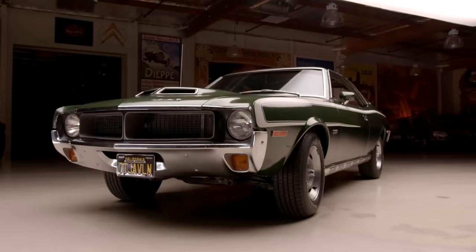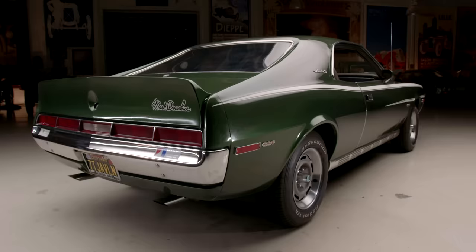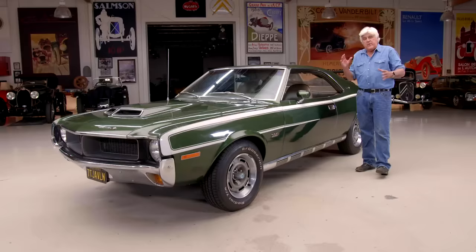This is a 1970 American Motors Javelin SST 390 with a four-speed, exactly as the typical enthusiast would order in the day. For those that weren't satisfied with Mustangs and Camaros and Barracudas, this is the alternative, and you don't see them anymore — especially as nice as this one. This is a nice original car; not some Pebble Beach restoration, just a well-kept, well-maintained automobile.